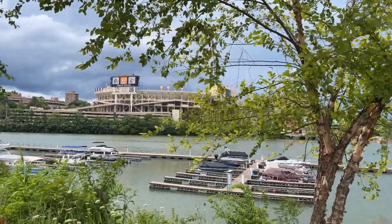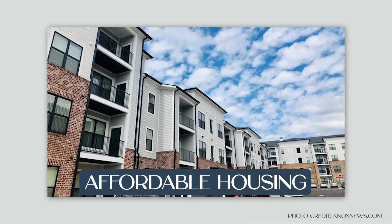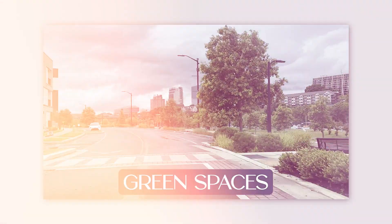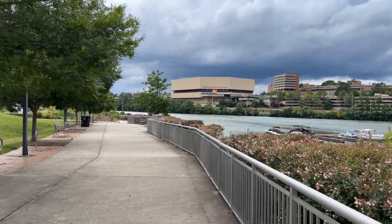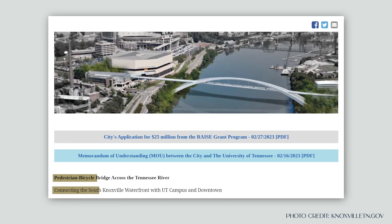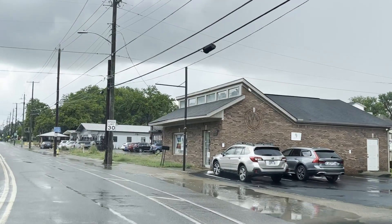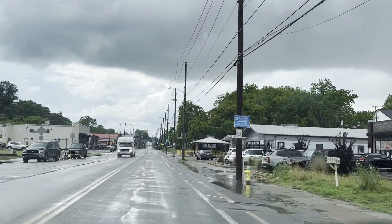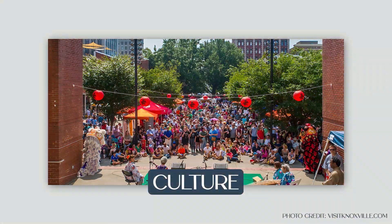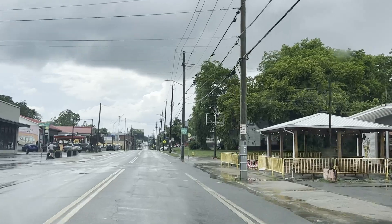The future is bright in South Knoxville. With several new developments on the horizon, the city is investing in infrastructure with a focus on affordable housing and green spaces. New businesses are cropping up, adding to the already vibrant local scene. A new pedestrian bridge that will connect the south side to downtown is currently moving through the planning stages. South Knoxville is a vibrant neighborhood that keeps its history alive while looking to the future, and with its unique blend of culture, community, and nature, it truly is a hidden gem in the heart of Knoxville.